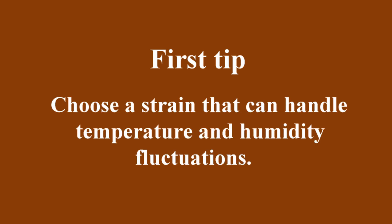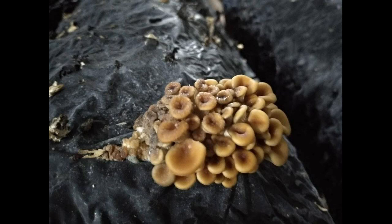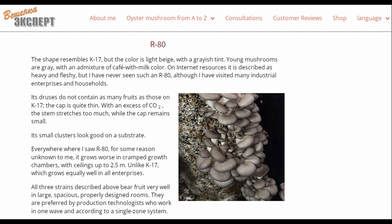First tip: choose a strain that can handle temperature and humidity fluctuations. There is no strain that is completely unaffected by climate changes, but some are more sensitive than others. Delicate strains will deform or develop bacterial blotch under conditions that hardier strains can tolerate. In this case, the grower was using strain P80.